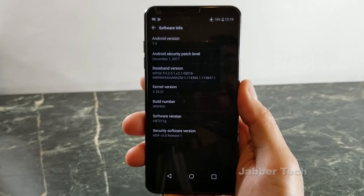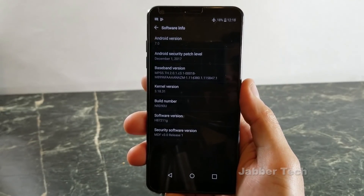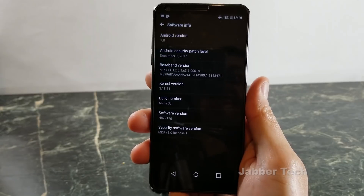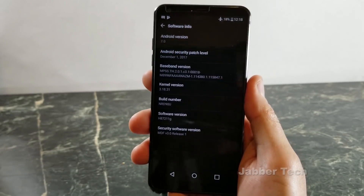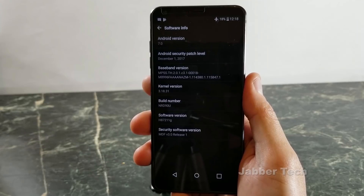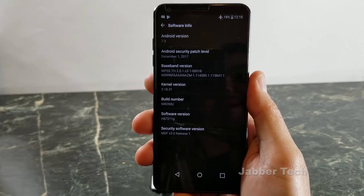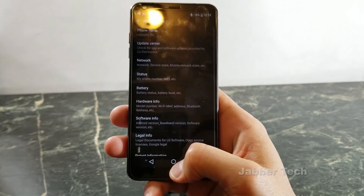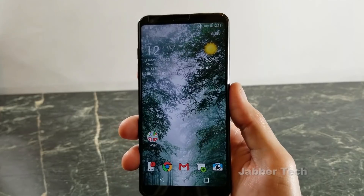LG, you really dropped the ball here. I'm really disappointed with your lack of updates. I'm still on the December 1st security patch and I'm still running Android 7.0 when most phones are rocking Android 8 right now. I know I would highly consider your phones more over your competitors if you said, hey, we're going to release updates within a month or two of Google releasing them. You really need to do something about that — people want updates and you need to step up your game. But even though it's still running 7.0, it's still snappy, no problems with it. I just wish I would get the latest updates.